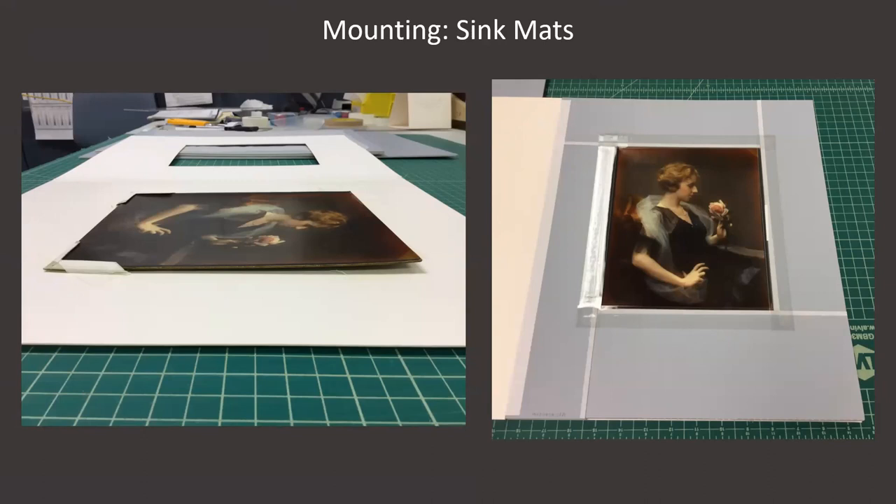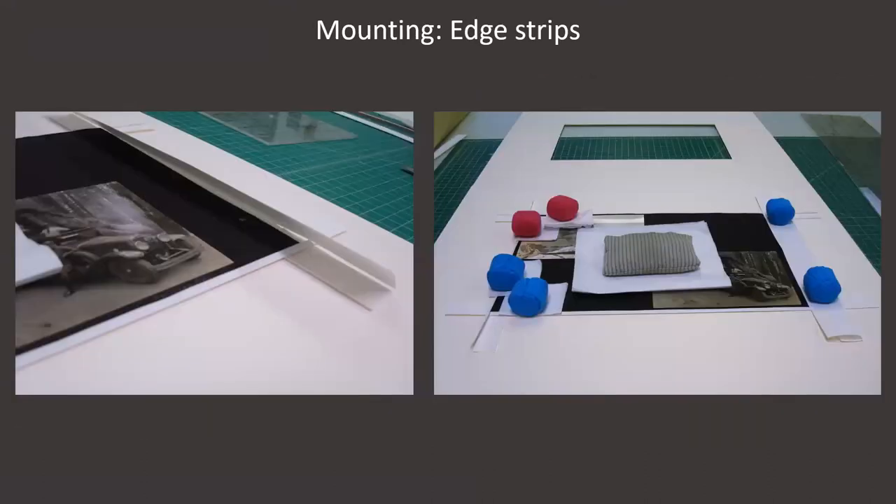A sink mat should be used if a photograph is mounted to a board, and especially if it's warped or curling. On the left, you can see this photograph had previously been matted using corners, which wasn't ideal. On the right, it has a new sink mat that has enough depth to hold the object without applying pressure, which in some cases could cause the mount to crack or split. A technique we use less frequently but that can be helpful when mounting trickier objects are edge strips — in this case, I was matting and framing an album page with delicate worn edges and a hinge where the page would have been bound into the album.